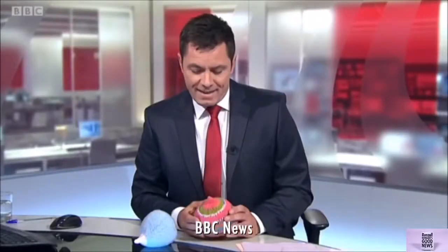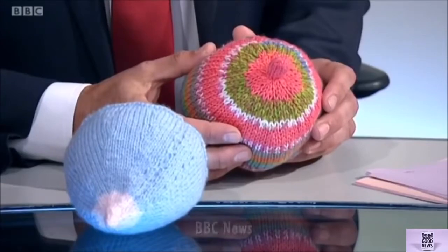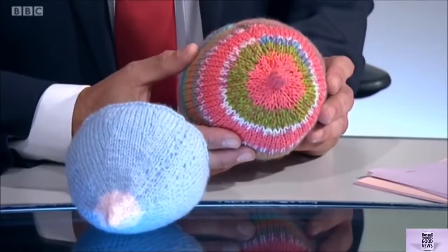Health news now. Check this story out. Take a look at these — can you guess what they are? Tea cosies? They are knitted breasts.